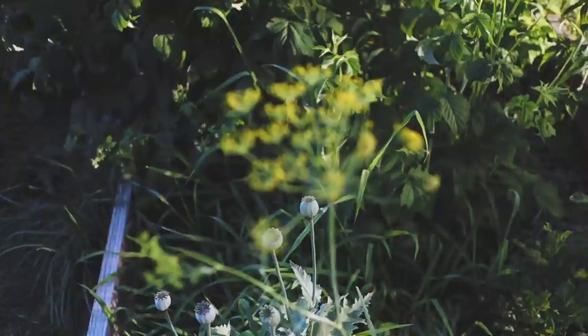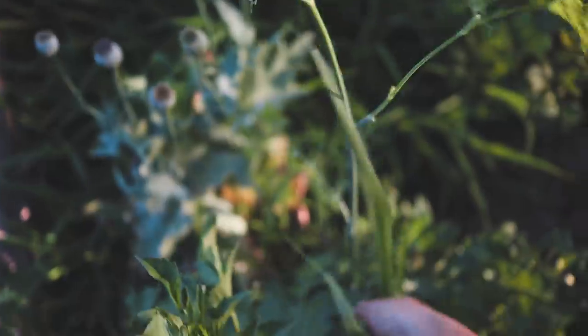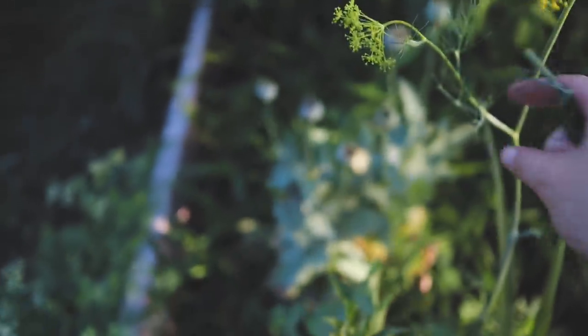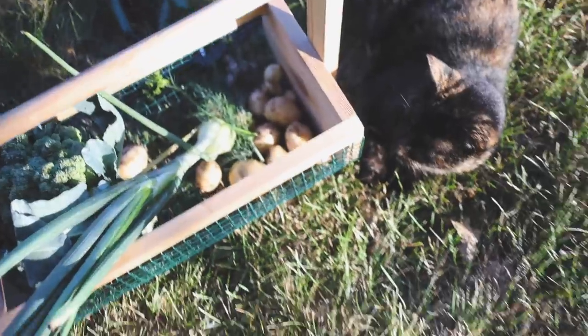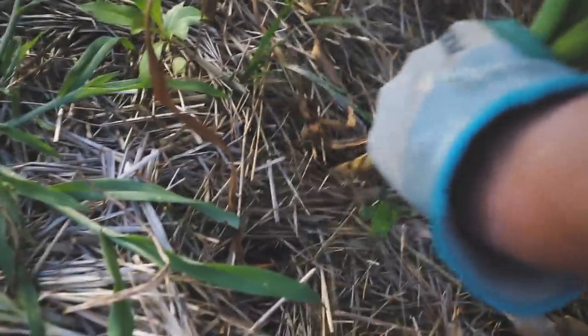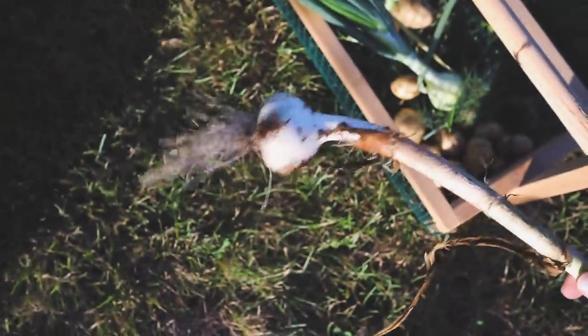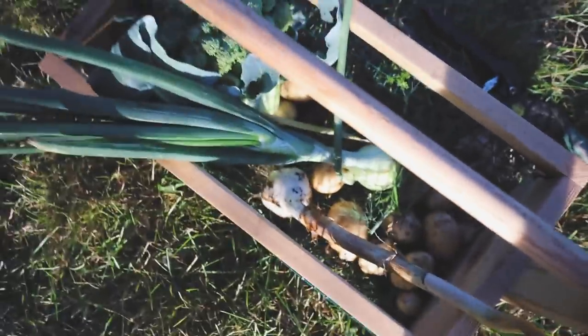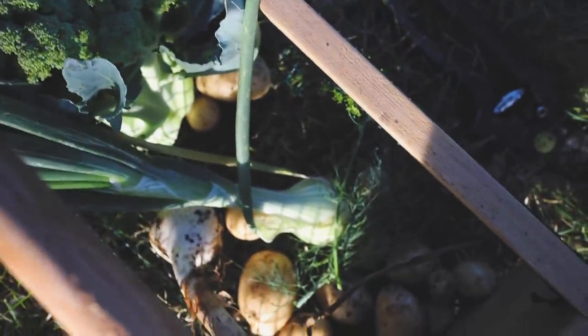I'm just gonna pick some dill real quick. Last but not least, let's pull a head of garlic from this bed - the garlic badly needs to be pulled. This isn't bad - not bad at all, not huge but certainly not small. So we've got garlic, potatoes, onion, broccoli, and dill.